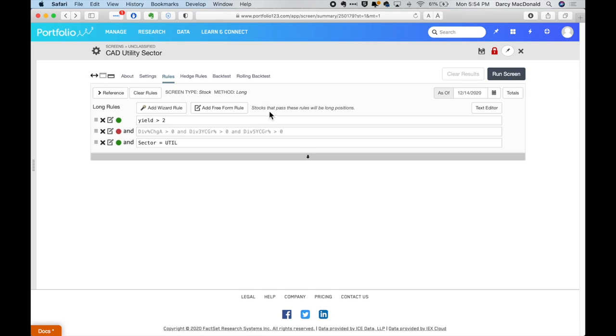Let's take a look at the screen I've set up for the Canadian utility sector — it's very simple. There's a rule here that is looking for a yield greater than 2%, and I'm only concerned with stocks in the utility sector. I have another rule here that's looking for dividend growth, but I'm going to leave it disabled for a moment.